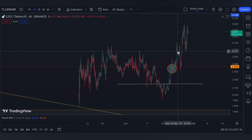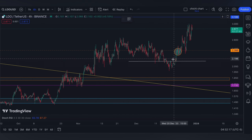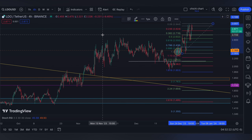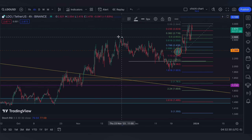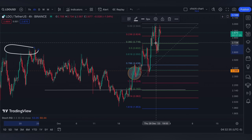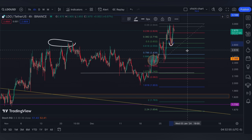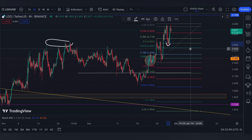We're gonna use a Fibonacci retracement from this low to this resistance. The 0.382 level would be $2.70, while the 0.5 is around this previous resistance right here — so watch out at $2.632, which has actually been tested already. Meanwhile, this $2.366 can still act as a deep pullback, so watch out for this line.